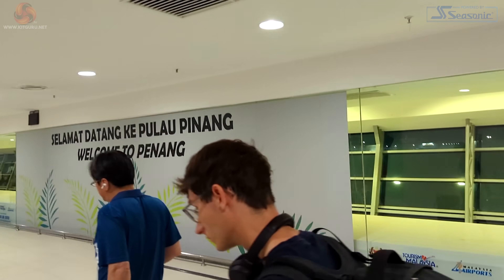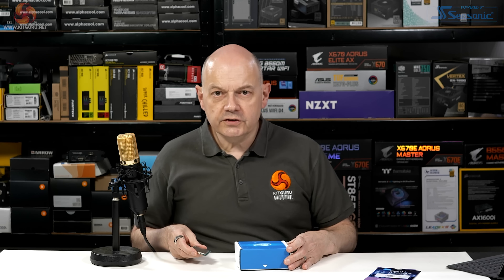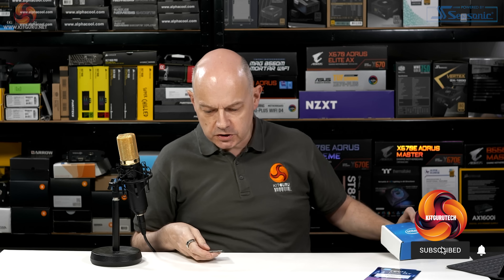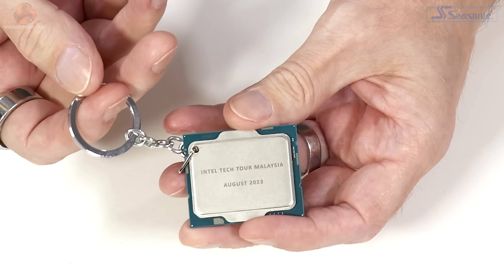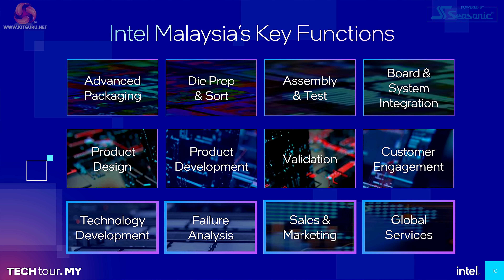KitGuru has now been on the second of Intel's tech tours to Penang in Malaysia — two out of two. The term packaging might be slightly confusing. We are not, in this instance, talking about branded boxes and such like. We are talking about this kind of thing: the package — in this case a keychain made from an Alder Lake or a Raptor Lake — where the dies are singulated, put on a substrate, a heat spreader is added, and after a lot of testing, you have a finished processor.